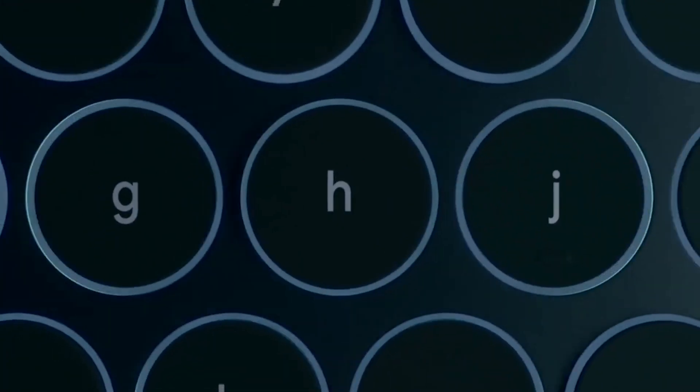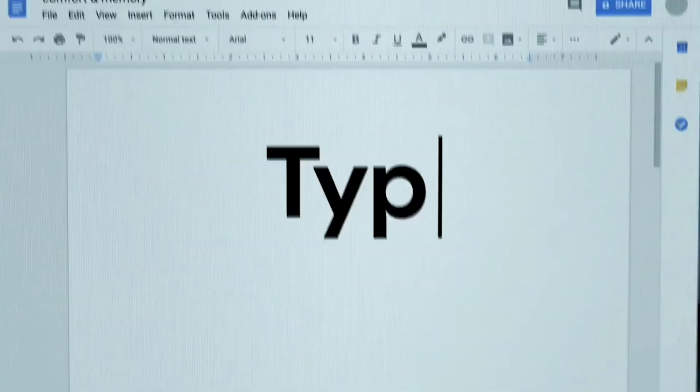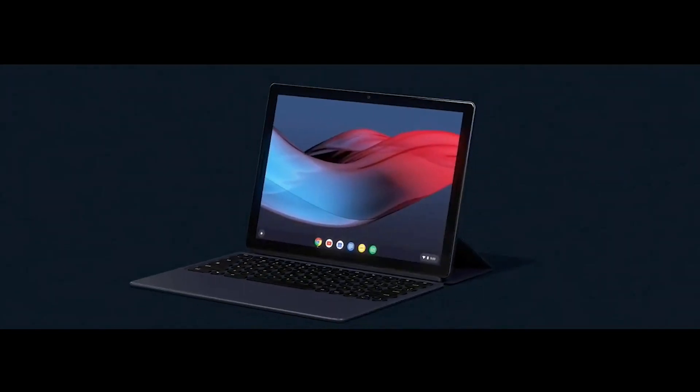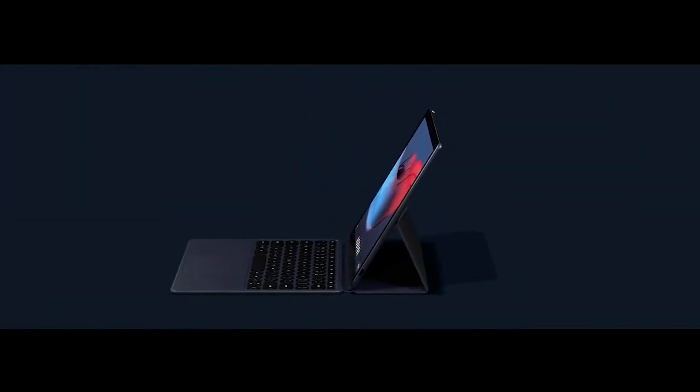Google also announced a new keyboard that connects to the Slate without the need for charging. The rounded keys make it easy to navigate, and the back folio can adjust to whatever angle you're working at.